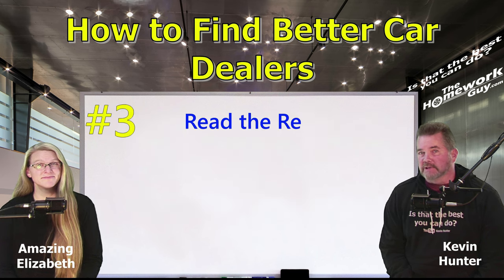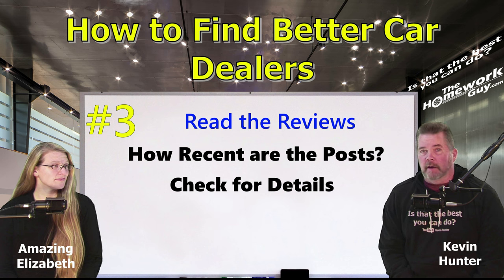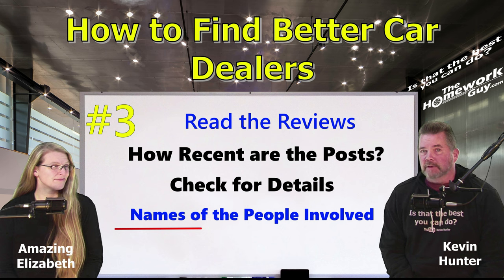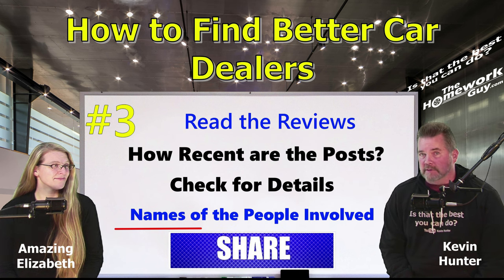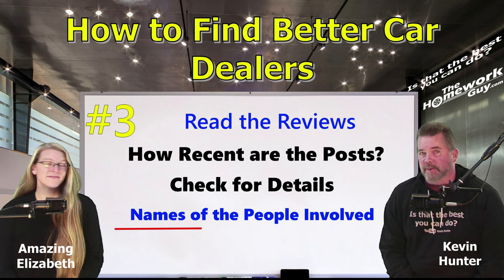Number three: the next step is to actually read some of the reviews. Look for recent posts and check each review for details of how the purchase went. Not only are the details important, we are looking for the names of the people involved. An honest, good review of an actual dealership customer always names the person or persons involved. If you like what you read about the person, look them up on the dealership website and say, 'I saw you had a great experience with Katie recently. I'd like to talk to you about my vehicle.' That salesperson will be very impressed that you did some homework and will be very inclined to give you the same kind of experience they gave Katie.